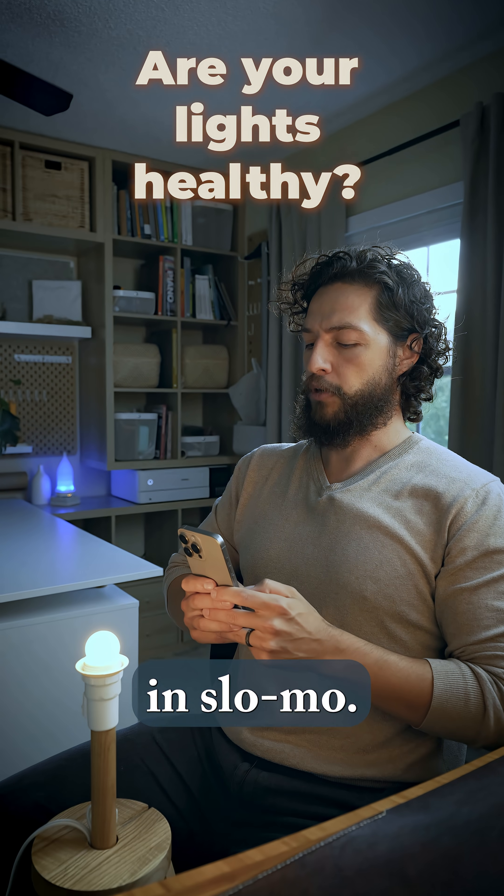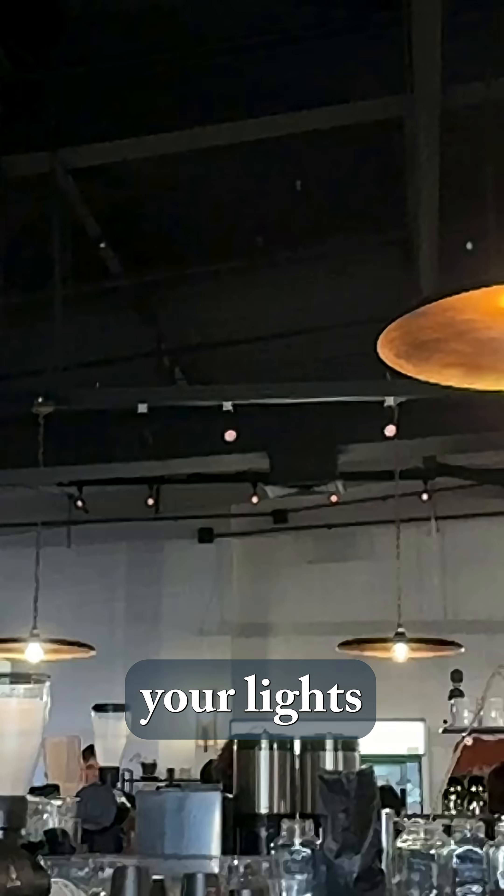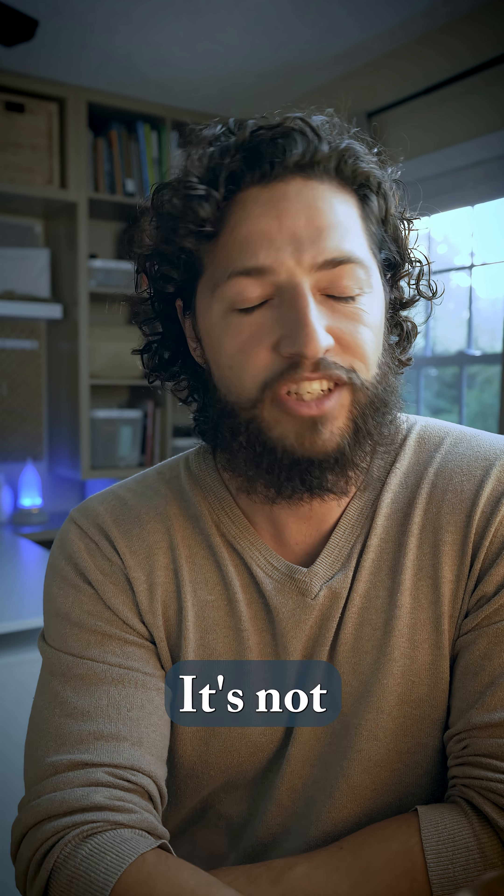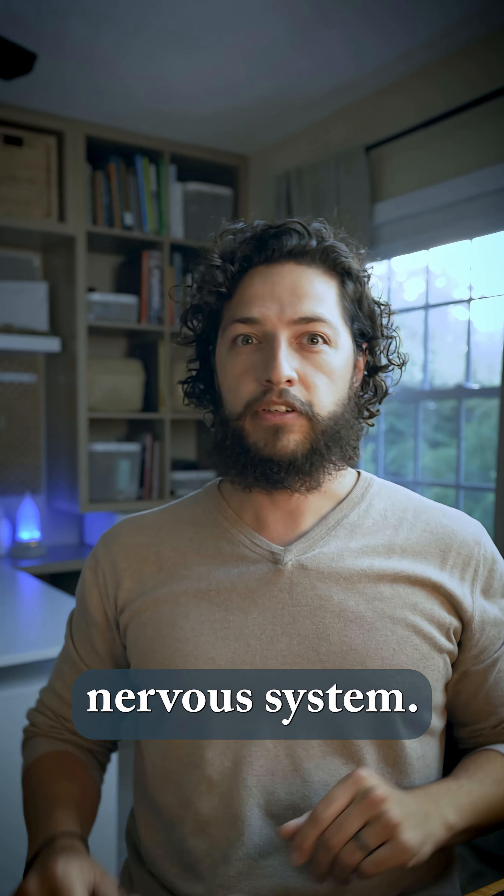Try this — film your lights in slow-mo. If it looks anything like this, your lights are broken, just not in the way you think. Most LED lights flicker. That strobe stresses your visual system. It's not just light, it's noise for your nervous system.